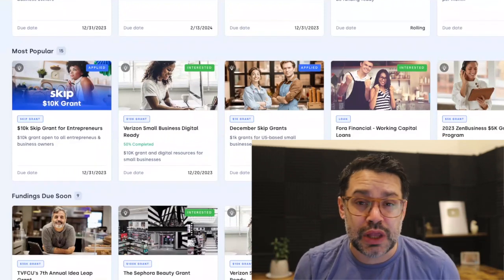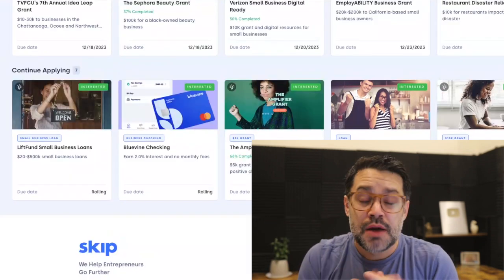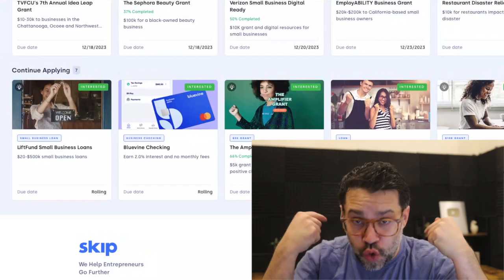For Skip members, we will even apply for over 20 grants for you on a yearly basis. Let me talk about the nine fundings due soon and how you can quickly apply.